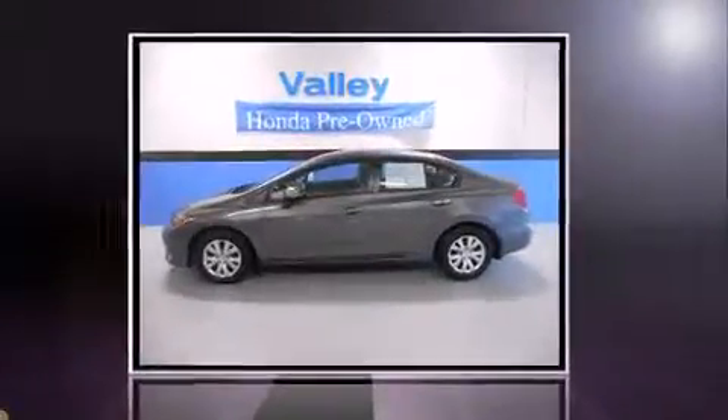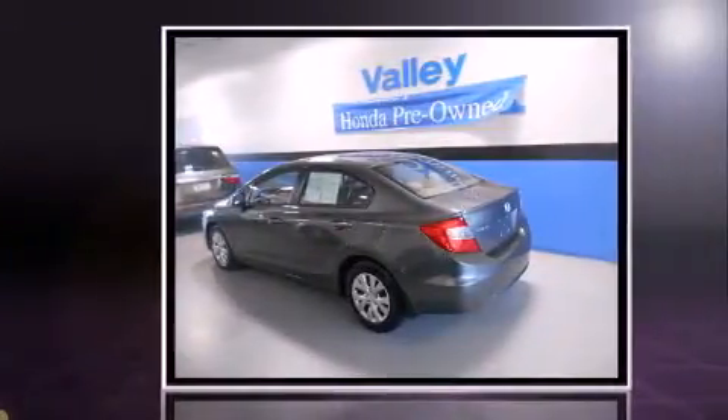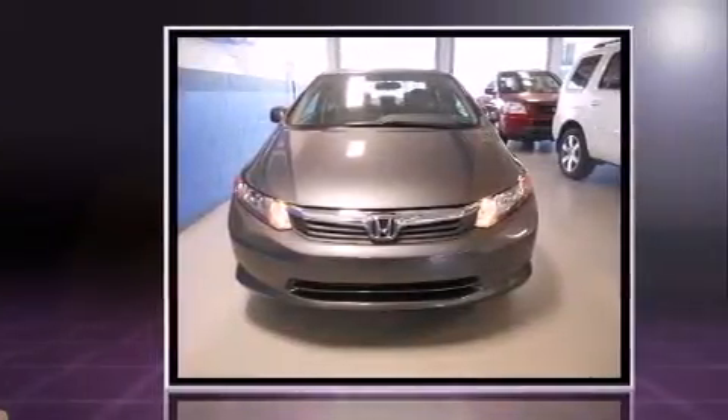Sensibility and practicality defined a 2012 Honda Civic. This four-door, five-passenger sedan still has less than 35,000 miles. It features an automatic transmission and front-wheel drive.